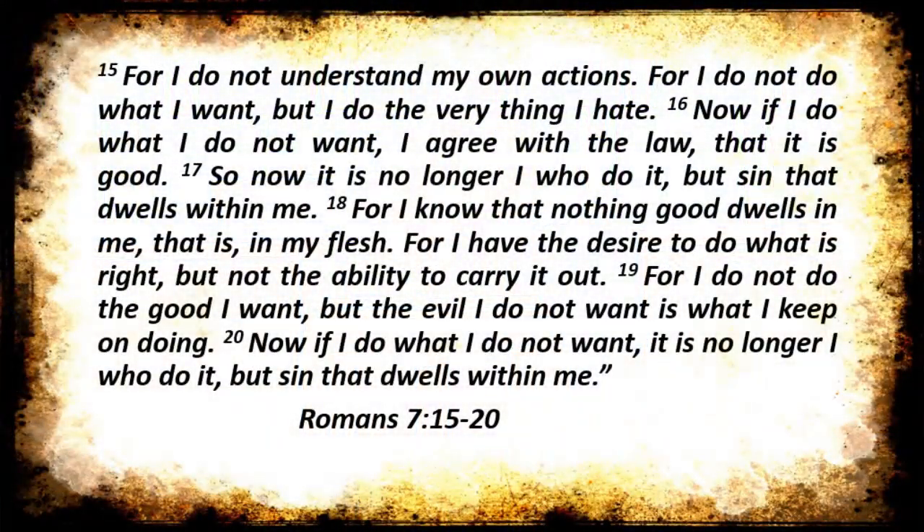He says, 'For I do not understand my own actions. For I do not do what I want, but the very thing I hate. Now if I do what I do not want, I agree with the law that it is good. So now it is no longer I who do it, but sin that dwells within me. For I know that nothing good dwells in me, that is in my flesh. For I have the desire to do what is right, but not the ability to carry it out. For I do not do the good I want, but the evil I do not want is what I keep on doing.'